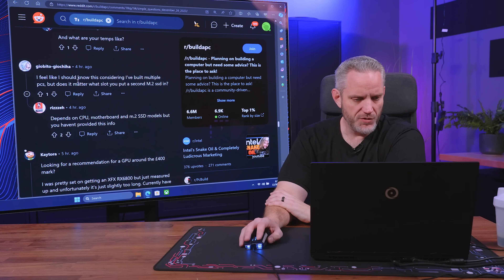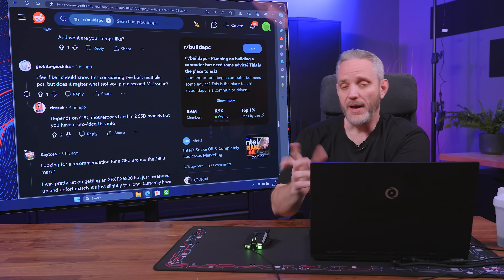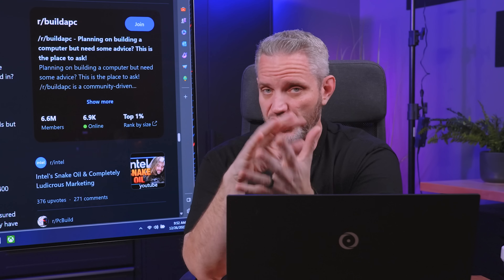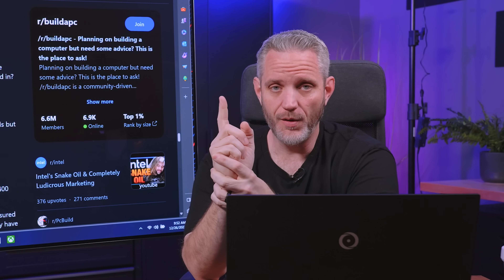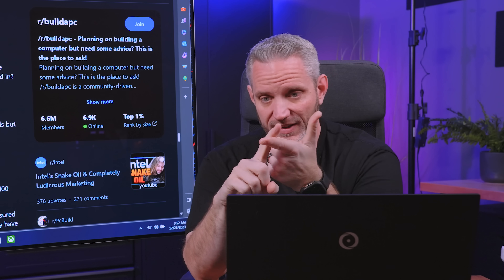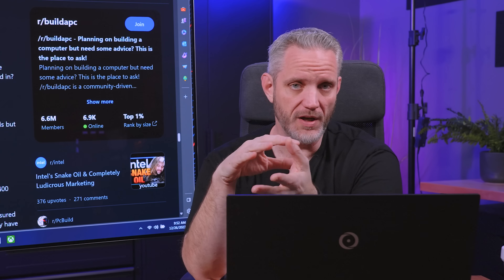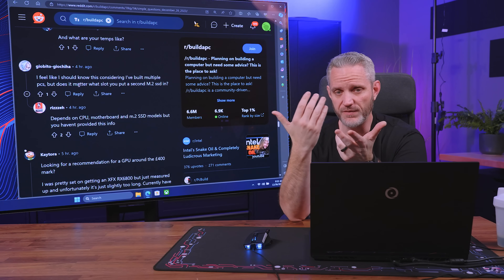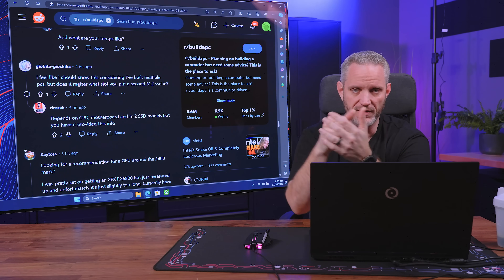This one comes from GeoBeatoGeoChihaha. He says: I feel like I should know this considering I've built multiple PCs, but does it matter what slot you put a second M.2 in? It really depends on the motherboard and the generation we're talking about. Gen 5 motherboards right now tend to only have one Gen 5 M.2 slot — usually the very top one closest to the CPU — and that's a direct Gen 5 PCIe to CPU lane. Everything else tends to go through the chipset and then to the CPU, and those tend to be Gen 4 on a Gen 5 motherboard.